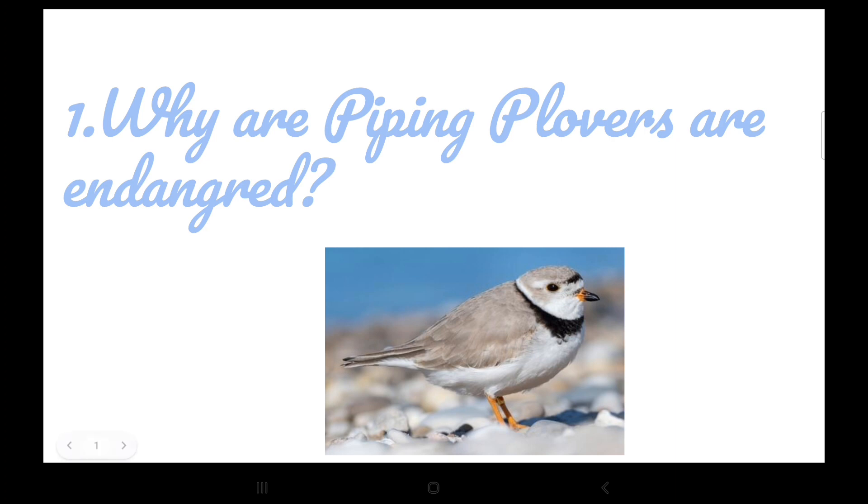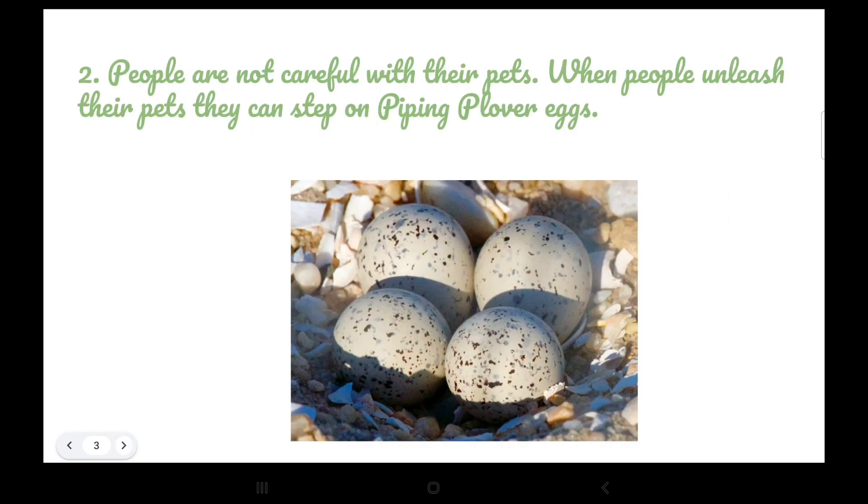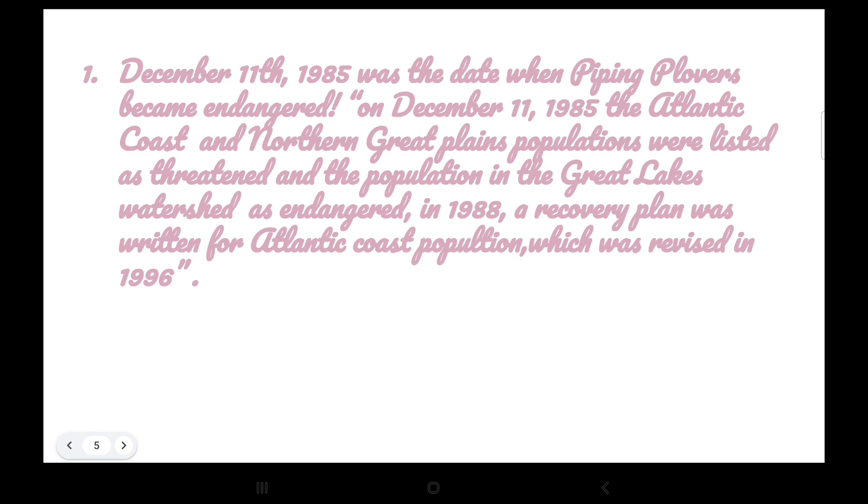The first slide is: why are piping plovers in danger? Piping plovers are endangered because people are making houses on beaches, which means habitat loss for piping plovers and other birds too. Also, people are not careful when they're with their pets — when people unleash their pets, they could step on piping plover eggs.